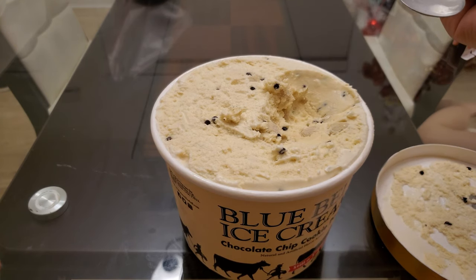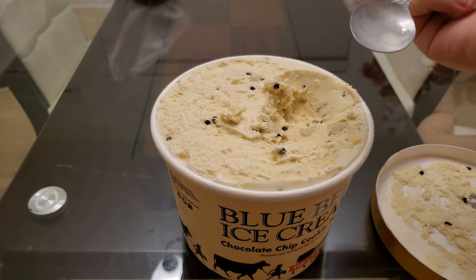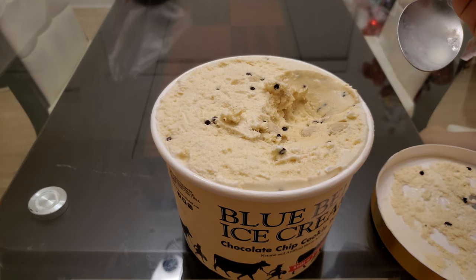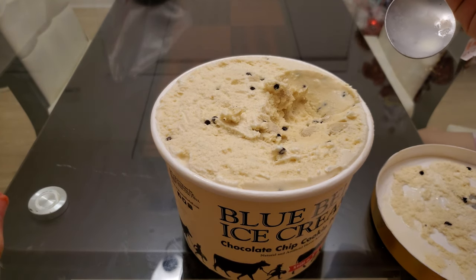Vanilla base. Cookie dough. Chocolate chip. Pretty rich in those. It says naturally and artificially flavored. On a scale of 1 out of 10, I give this a solid 9.9 out of 10. I don't know why I put that 0.01. Not exactly 0.01, but anyways.